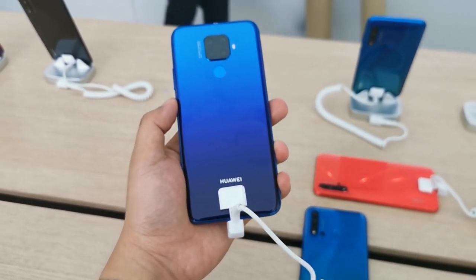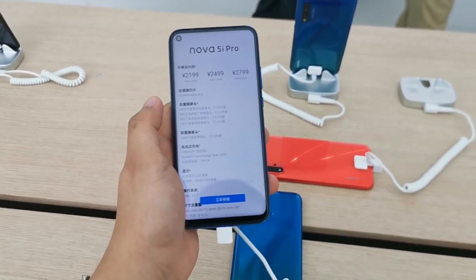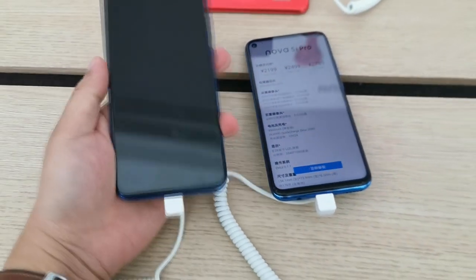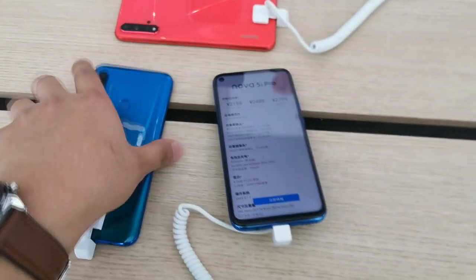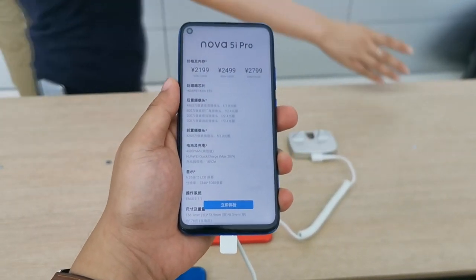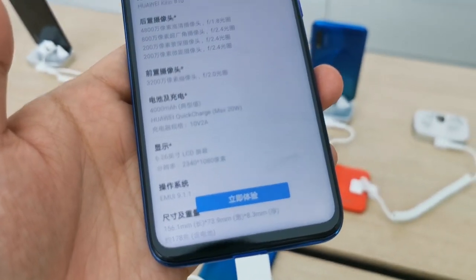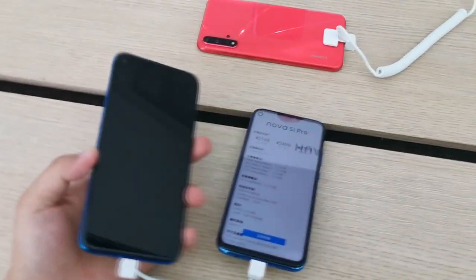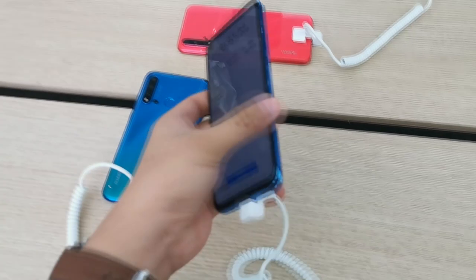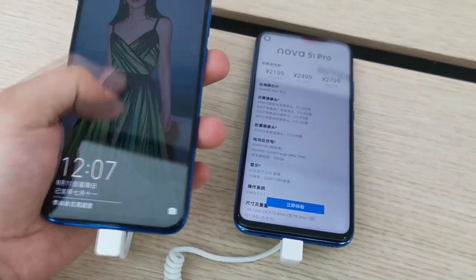Some are saying this might be the Mate 30 lite, but we're not sure — it's named the Nova 5i Pro. The front has a punch hole display similar to the Nova 5i. Spec-wise: 48 MP f1.8 main camera, 8 MP f2.4 wide lens, a 2 MP depth sensor, and a 2 MP macro camera — I think it's a 4cm macro sensor. The screen is 6.26 inches, making it actually smaller and more compact than the Nova 5i.